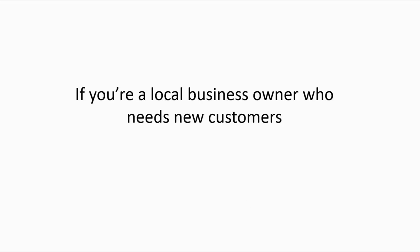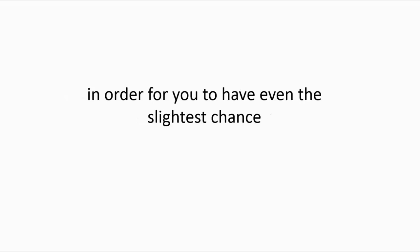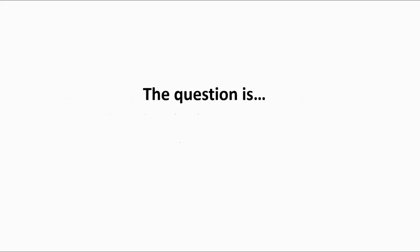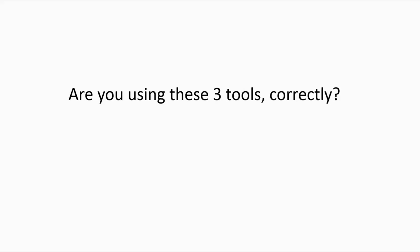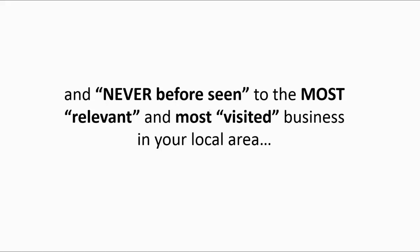If you're a local business owner who needs new customers, please pay close attention. There are three Google tools that must be optimized properly in order for you to have even the slightest chance at showing up in local search results when customers are looking for businesses like yours. Done properly, you'll take your business from unknown and never before seen to the most relevant and most visited business in your local area.